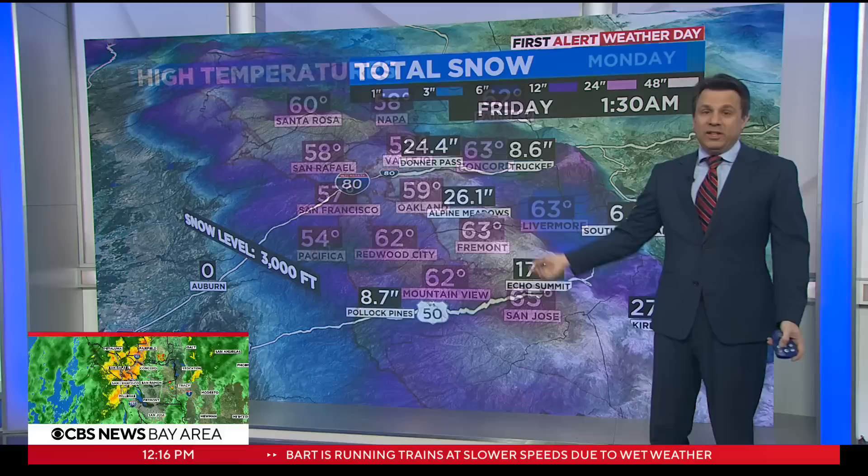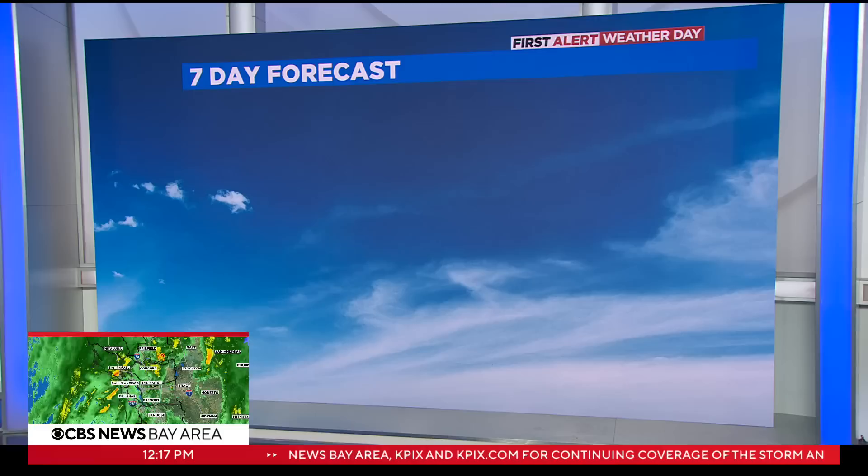Two more feet of snow at the passes and four feet of snow up at the peaks for the higher elevations and the resorts. And if we look at the seven-day forecast to get us through how this plays out, we know we've got one more First Alert day after today.